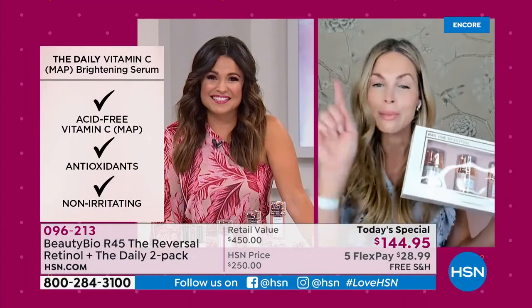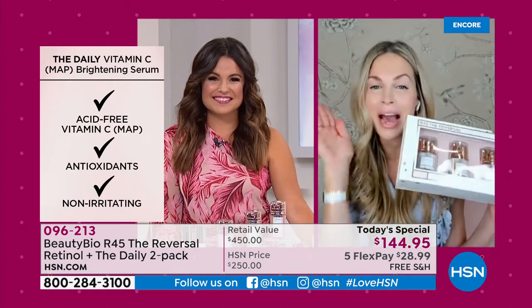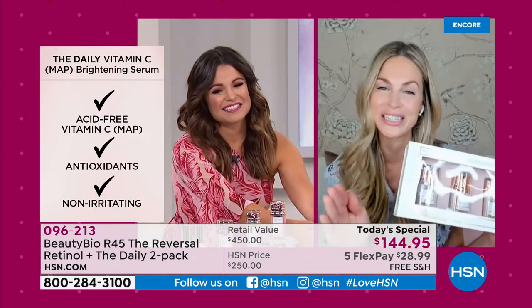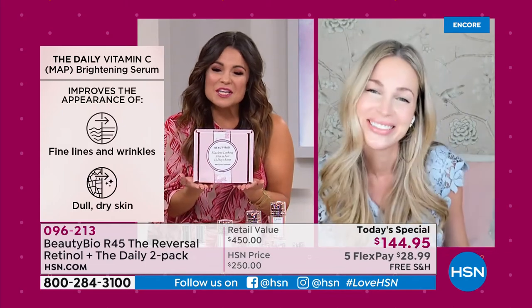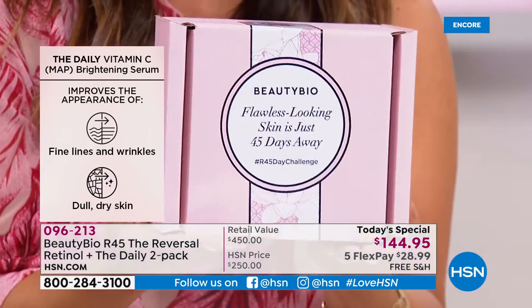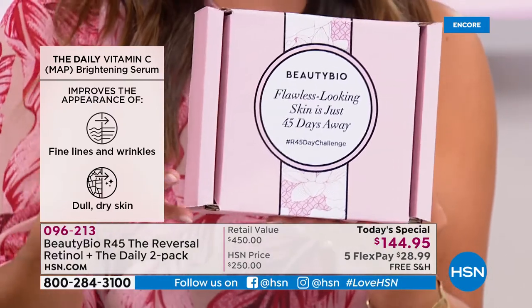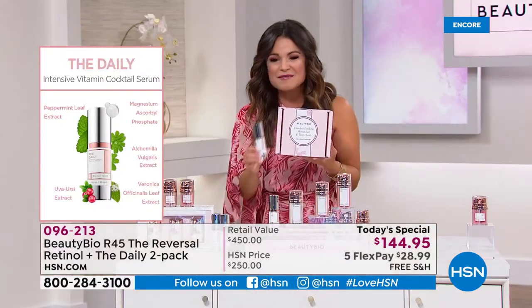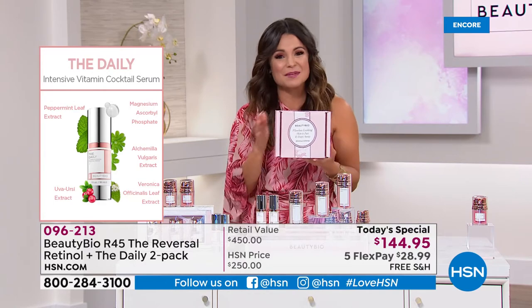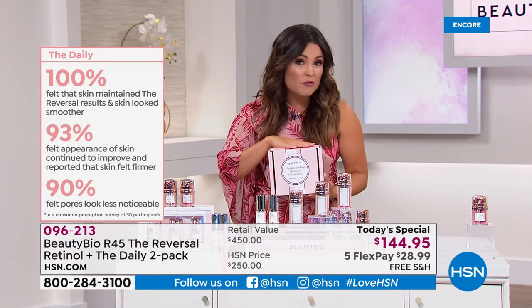We know we're super busy, so while supplies last — just out of fairness to our retail partners. But we started here before we started anywhere else, so I had to do something so special for our 10-year anniversary. It comes in a special-edition 10-year anniversary box. It's absolutely beautiful — an experience. You open it up, there's pink stuffing inside, your beautiful R45 The Reversal, and two of the daily vitamin C serums all packed up inside.